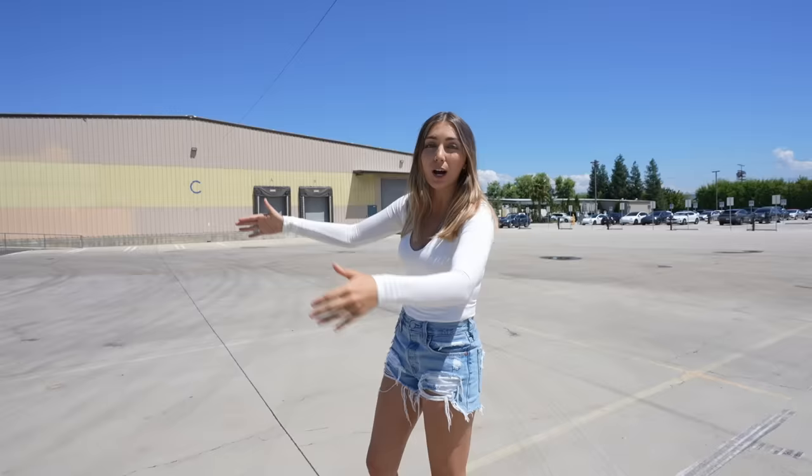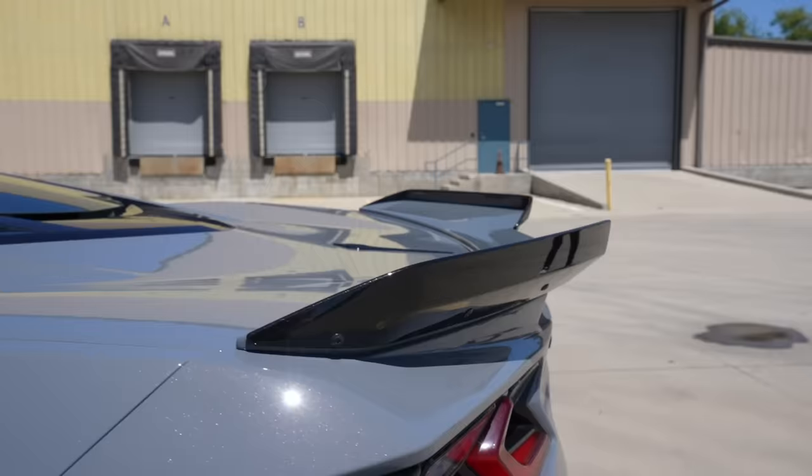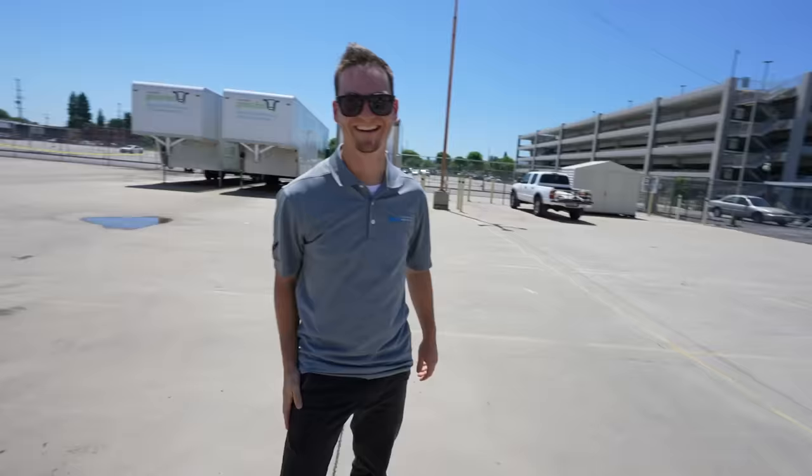We've got this whole parking lot to ourselves right now. I have to give a huge thank you to Motor Cars LA for giving us a safe, roped-off space in order to do some hood rat stuff with the E-Ray. We have the Chevy team here with us today, as well as one of the engineers, Cody, who's going to be helping us dial in the car a little bit, making sure everything goes smoothly. His official title is chassis controls integration engineer — perfect man for the job.